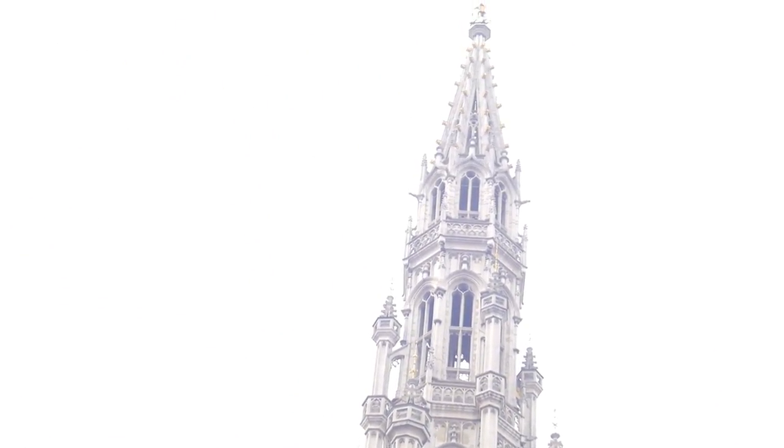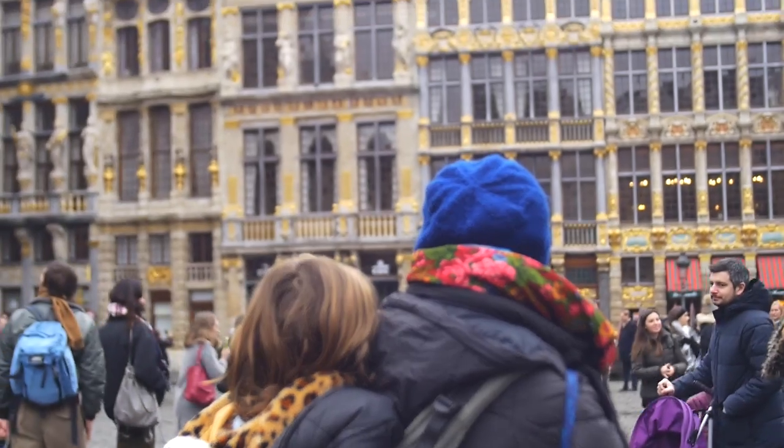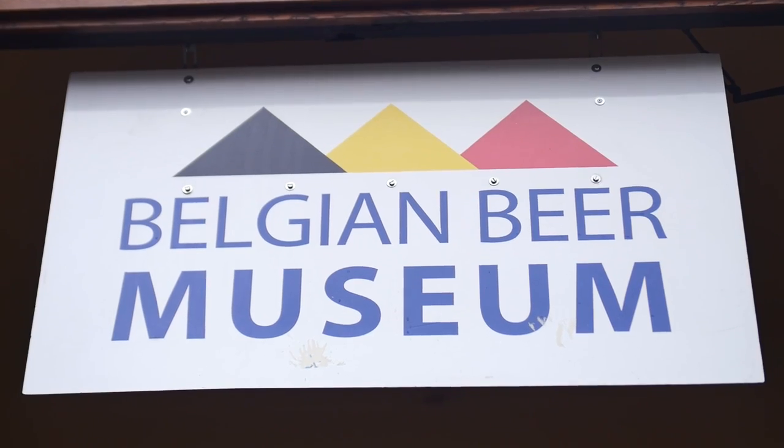Our first stop is the Grand Place, the most iconic landmark in Brussels. This large square is surrounded by opulent guild halls, the city's town hall, the museum of the city of Brussels, and the Belgium Beer Museum.